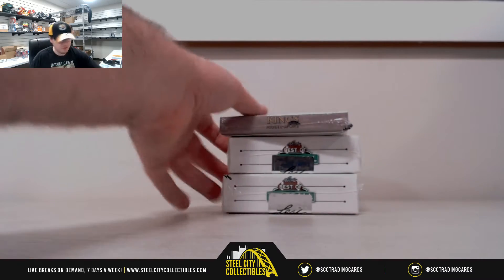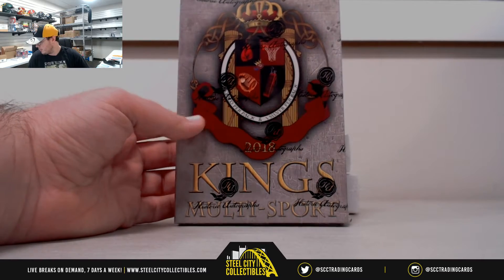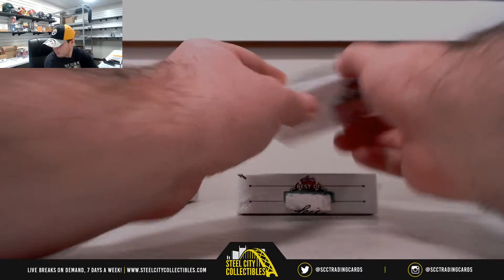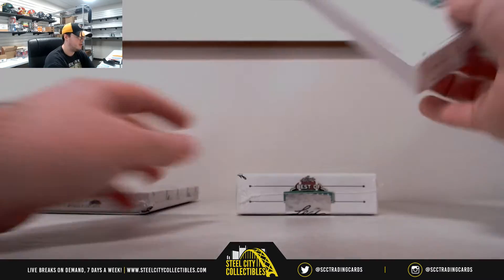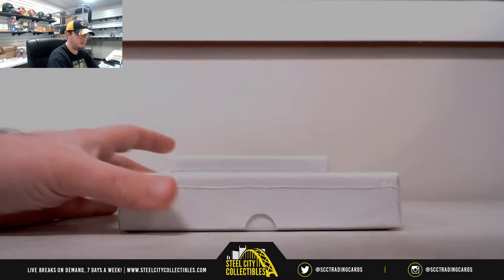Alright everybody, next break here is for Charles. We have one 2018 Kings Multi-Sport Historic Autographs and two boxes of 2018 Leaf Best of Football. Let's start with the Best of Football boxes here. Good luck Charles.